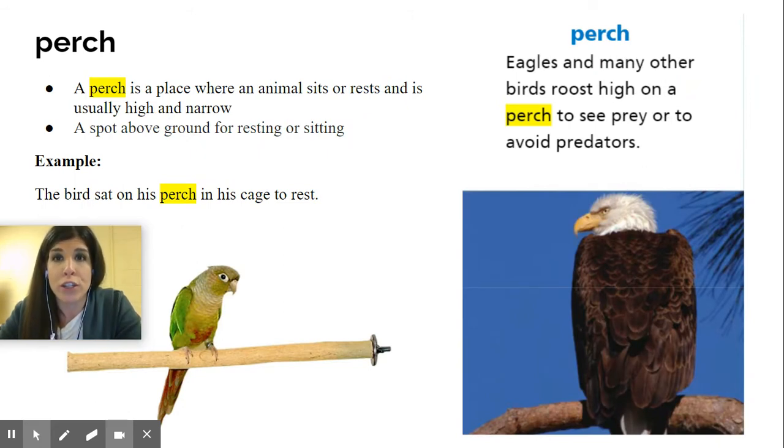The next word is perch. Eagles and many other birds roost high on a perch — sitting on like a branch or something to see prey or to avoid predators, staying away from other animals that could possibly hurt them. A perch is a place where an animal sits or rests, and is usually high and narrow — not wide, it's narrow. It's a spot above ground for resting or sitting.